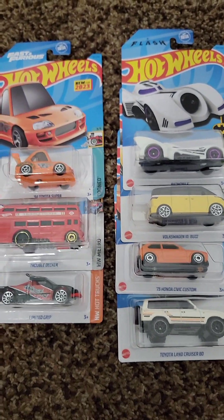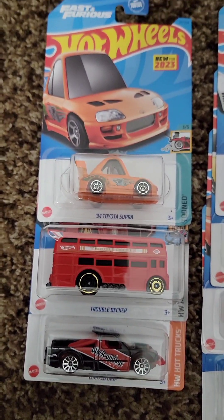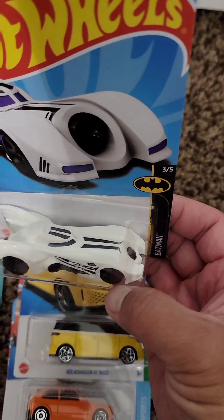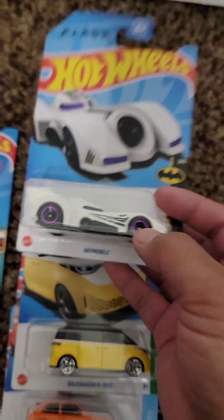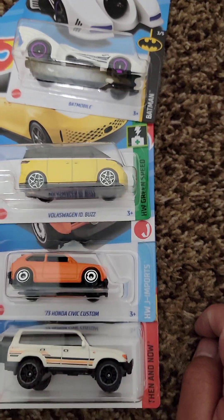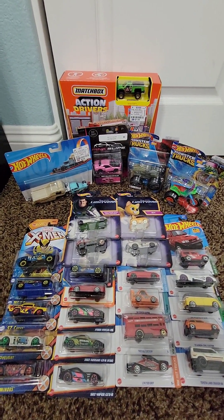Last but not least — I think these were actually my most recent finds — at 99 Cents Only. I saw a bunch of Hot Wheels there. Some cool ones: the Tuned Supra from Fast and Furious — hell yeah! The Treble Dagger, really cool. The Batmobile — it's from The Flash, a white version with black stripes and purple around the rims. A Volkswagen, really cool. This Civic — I think the previous version I got was green. And a Toyota Land Cruiser — thought that was cool.